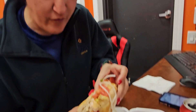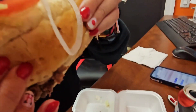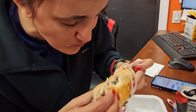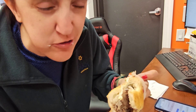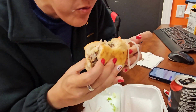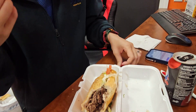The tomatoes are falling out of it — I love tomatoes! The bread is very soft. You're not gonna be able to eat your supper tonight after this!